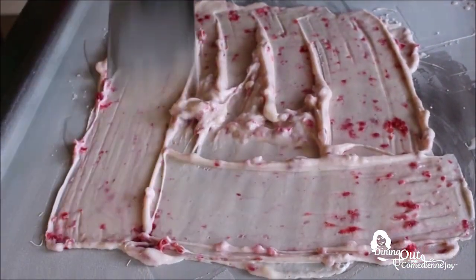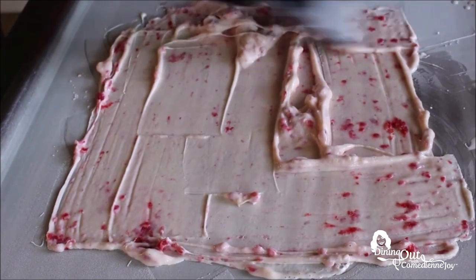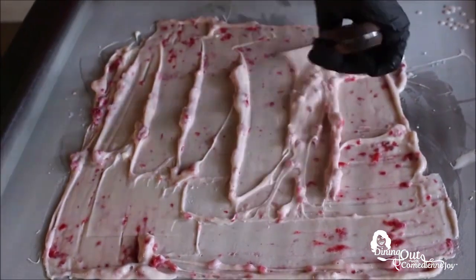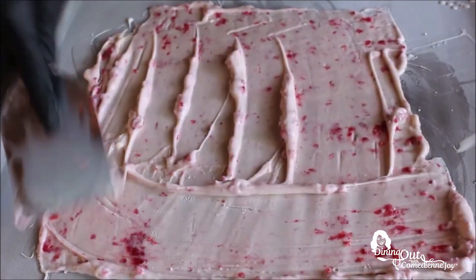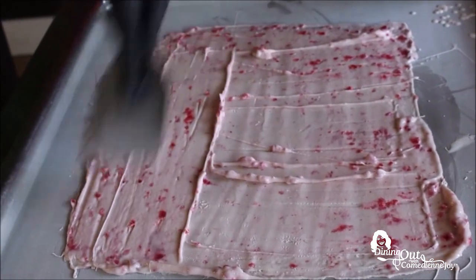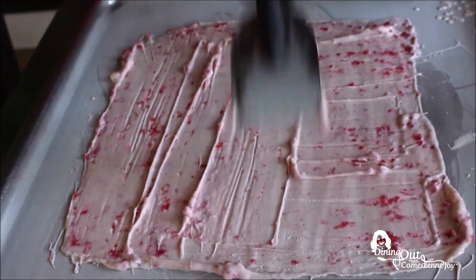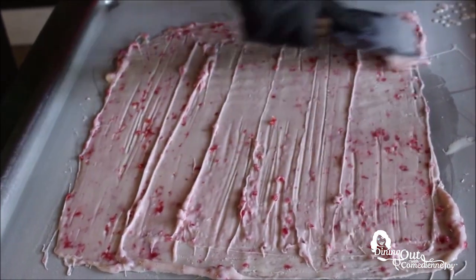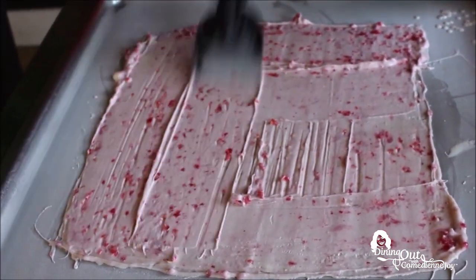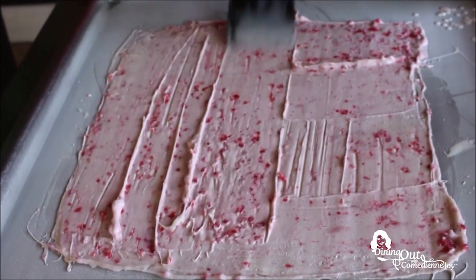We use grass-fed dairy and try to use as many local ingredients through the Urban Food Project and other companies in the United States that sustainably source their ingredients. This would be a single order — our regular size. It takes, depending on the skill level of the employee, about two to three minutes to make, so it's definitely not a scoop and go. You have to wait for it a little bit.